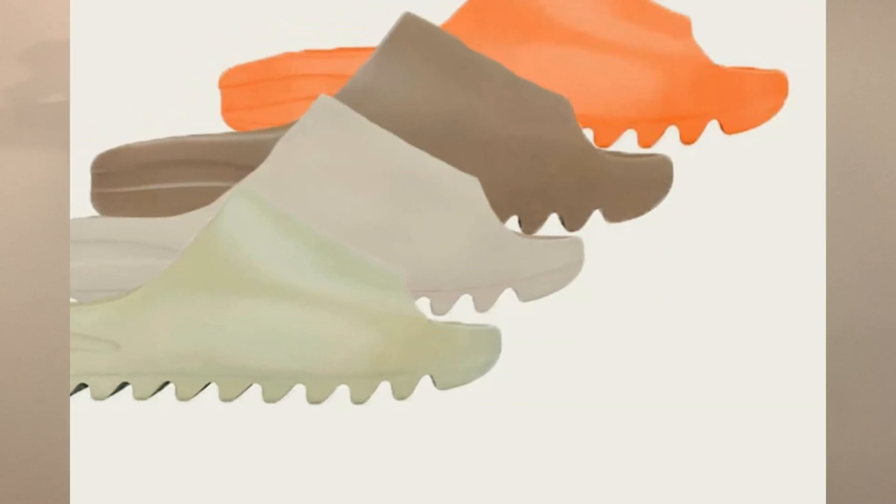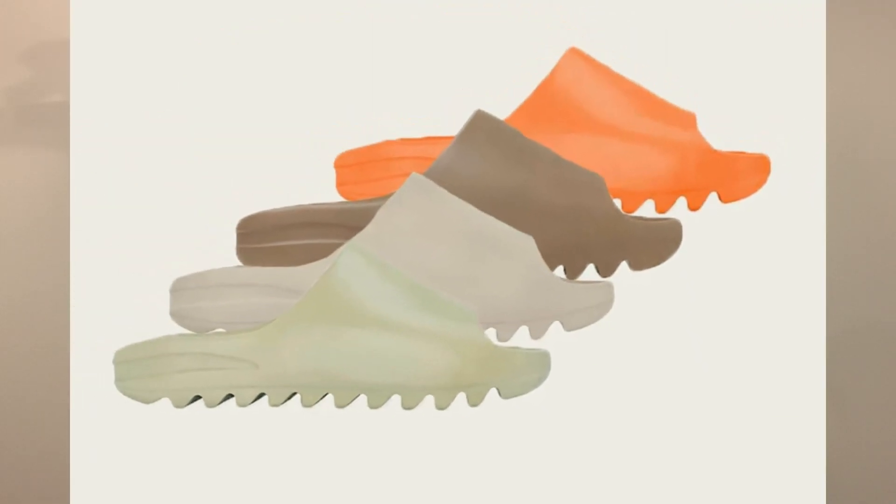What's going on guys? MojoGeeks here back with another video. Today I'll be telling you guys how to cop the new Yeezy Slide restock that is going to be happening on June 21st.